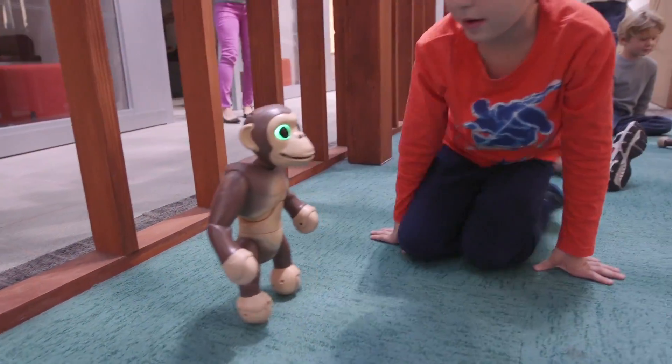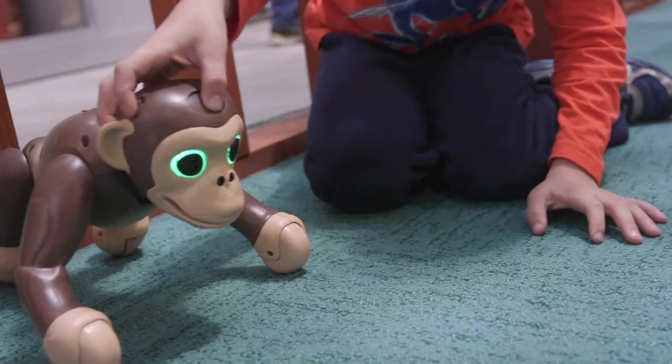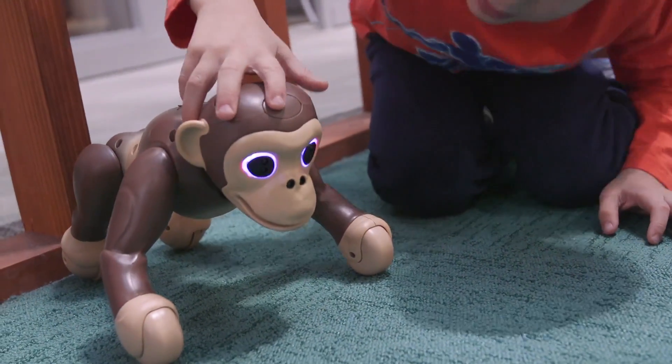We found with Zoomer Chimp it takes a full hour for him to charge up, and we only got about 20 minutes of play out of him, so you may want to watch for that.